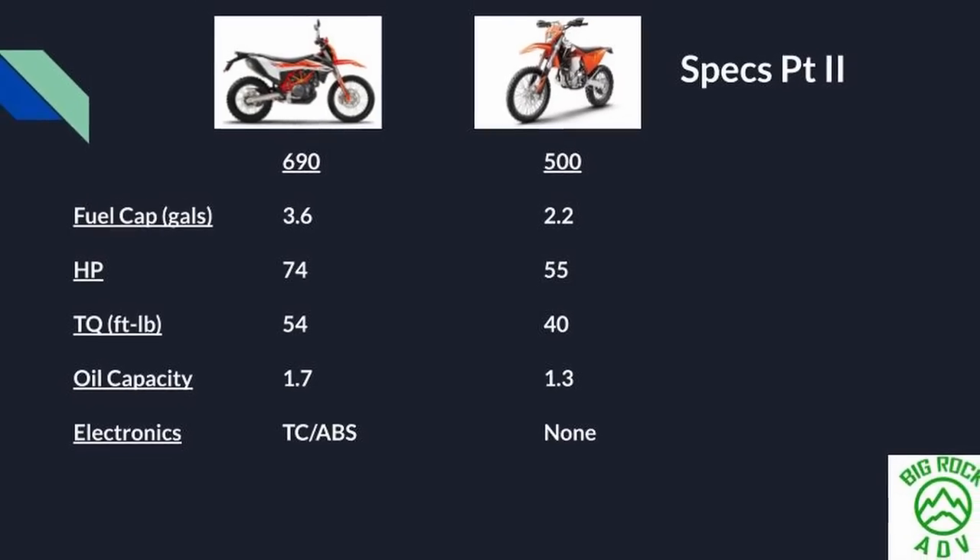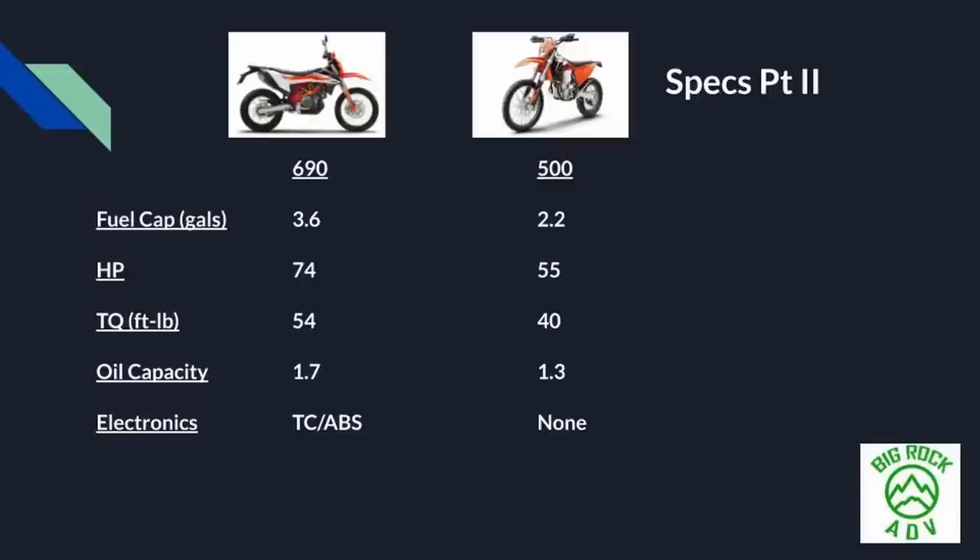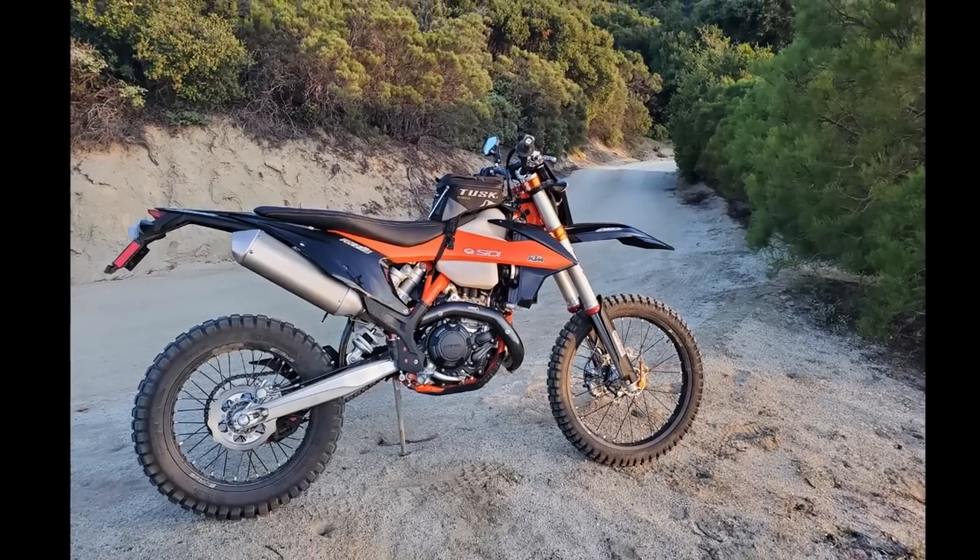On horsepower and torque: the 690 is definitely more powerful at 74 horsepower and 54 pounds of torque — that's likely the most powerful production single-cylinder bike in the world. The 500 is around 55 horsepower and 44 pounds of torque. Off-road, that power difference isn't really an issue because you can't put down 74 horsepower off-road with the limitations of traction anyway. For street riding and canyon carving, the extra power makes the 690 a lot of fun — how much you care about it depends on how much street riding you plan to do.